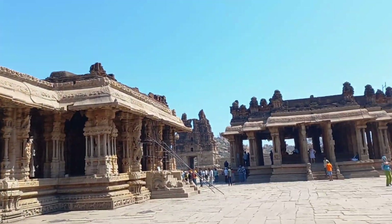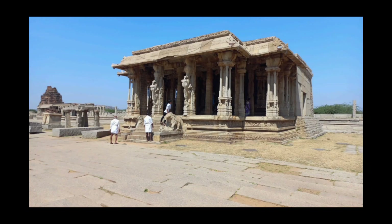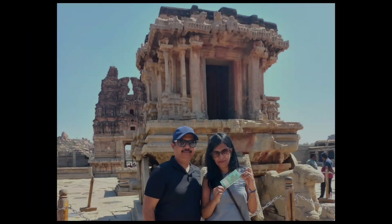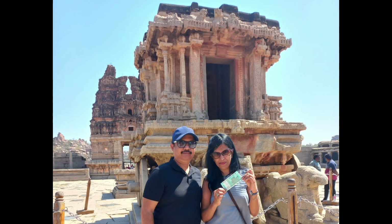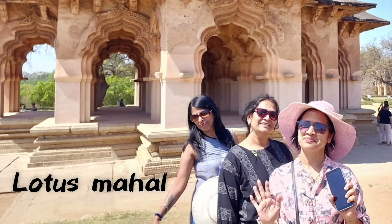These are the monuments of Humpi. Here is the most famous monument which is printed on the 50 rupees note of Indian currency. These are the most famous places in Humpi which are Elephant Stables and Lotus Mahal.